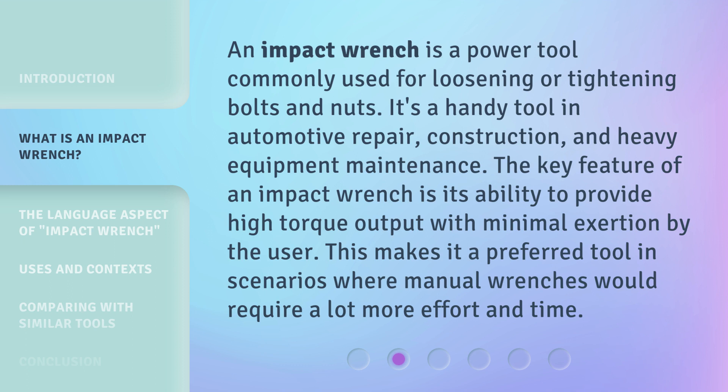The key feature of an impact wrench is its ability to provide high torque output with minimal exertion by the user. This makes it a preferred tool in scenarios where manual wrenches would require a lot more effort and time.